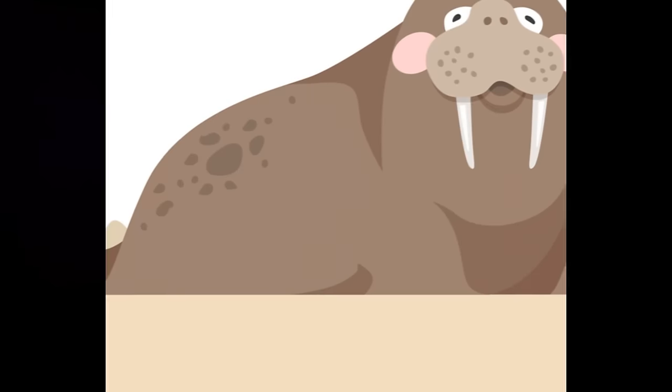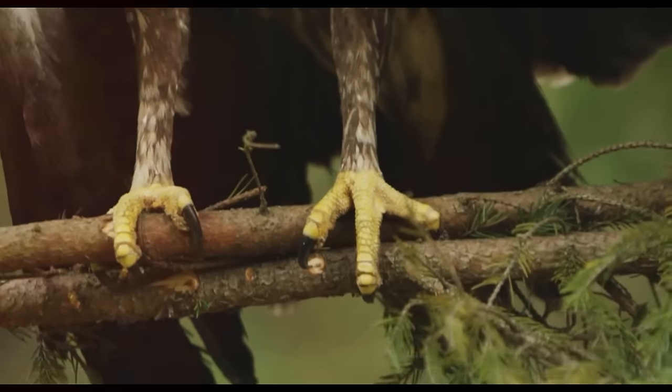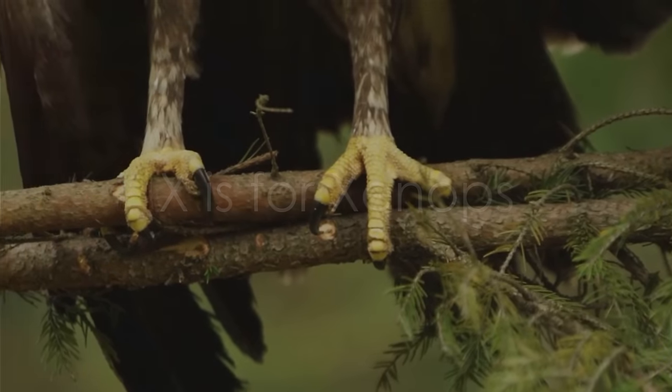We're now welcoming W. W is for walrus. Sailing through frosty letters, unraveling the enigmatic X. X is for Xenops. It explores our alphabetic terrain.